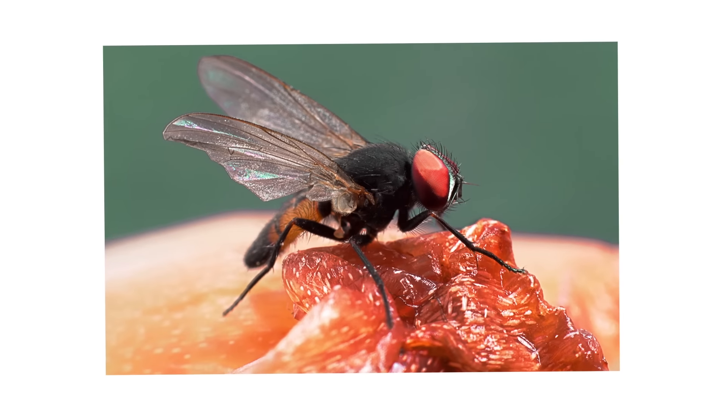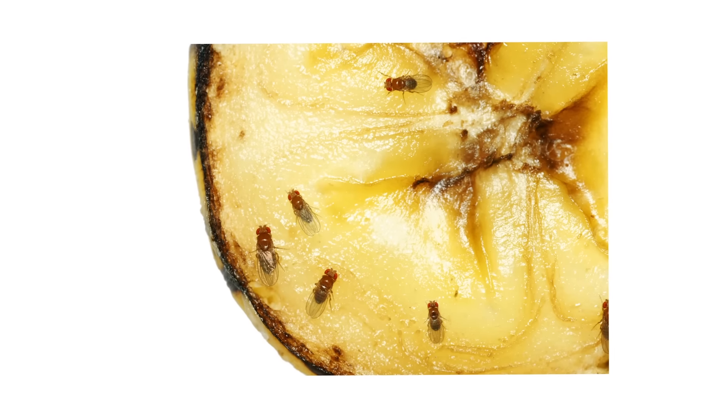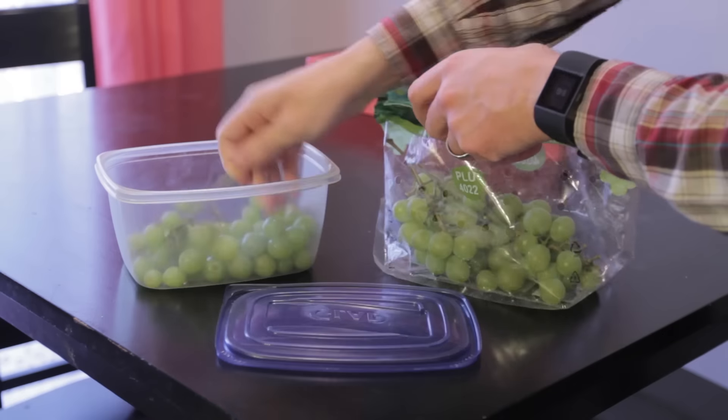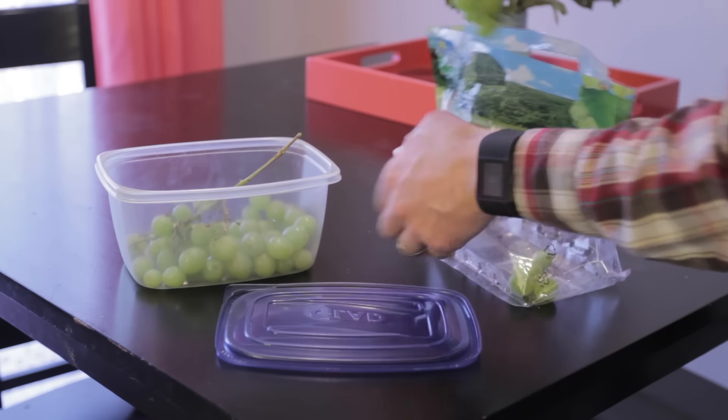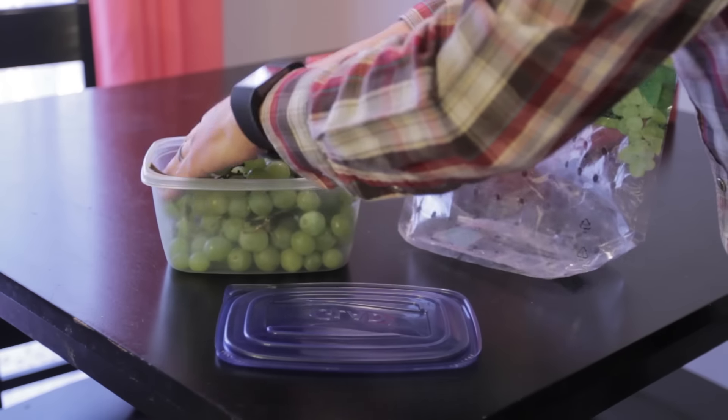Fruit flies can breed in many areas that may be overlooked. They are attracted to the aroma of fruit and other decaying matter, and can show up very quickly after fruit is left out on the counter. They can smell fruit from very far away and are able to get into your home through the smallest of holes, making it appear like they came from nowhere.